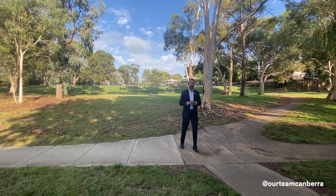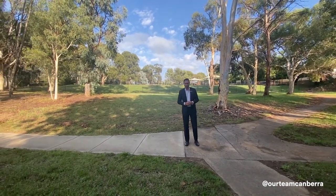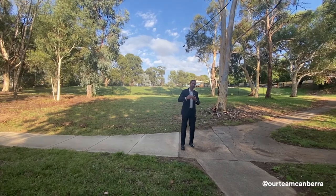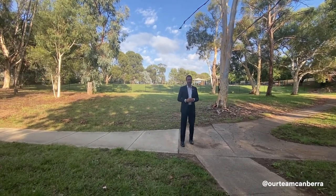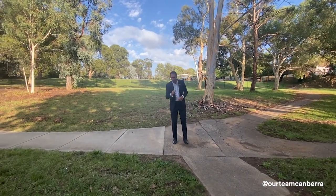First of all let's talk about location. Town Centre is probably a 15 minute walk from here. Page is the suburb directly adjacent to the Town Centre and this particular property sits in a loop street off another loop street, so it's very quiet.